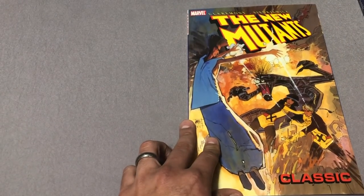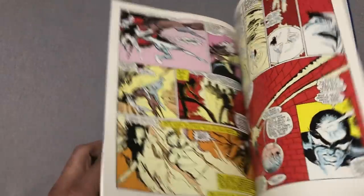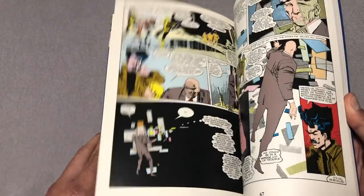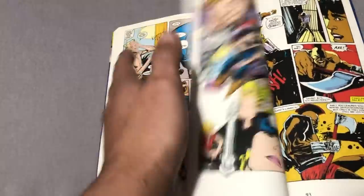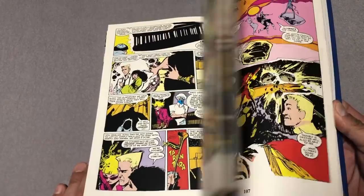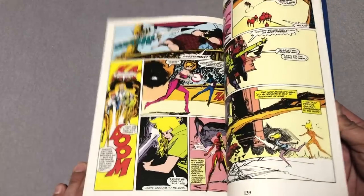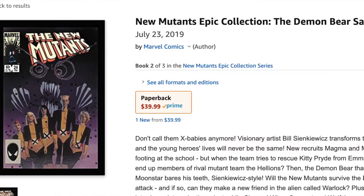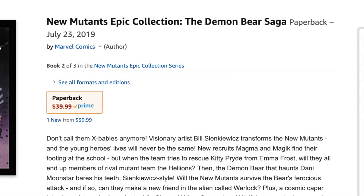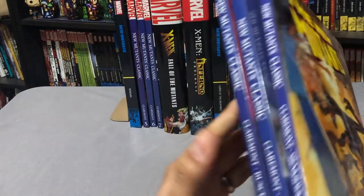Classics Volume 4 collects issues 26 through 34. This is the first appearance of Legion — when they have to go into Legion's mind, you find out Professor Xavier has a kid with multiple personalities, and each personality has its own mutant power, making him probably one of the most powerful and most dangerous mutants alive. We also have an Epic Collection coming out in July — Volume 2, called the Demon Bear Saga — which collects issues 13 through 31 and Annual No. 1, covering so much that I can get rid of two or three of these Classic volumes.